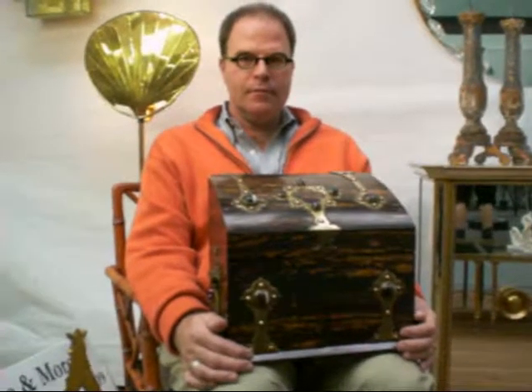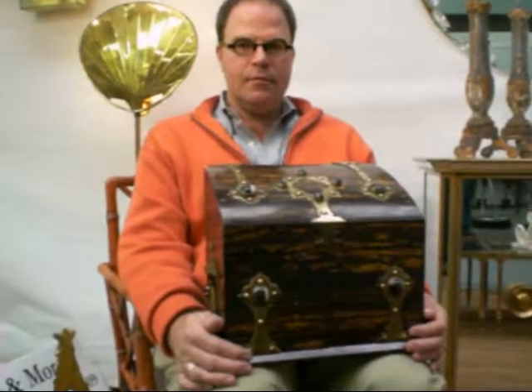This is Jane from Attic Magazine here with Steve Moore at the Pure 94 Antiques Show, and he's going to show us a tantalus and tell us about it. Steve?